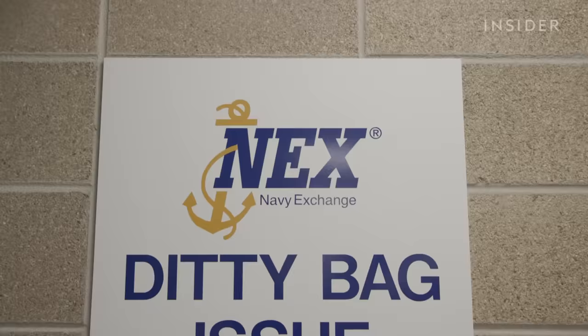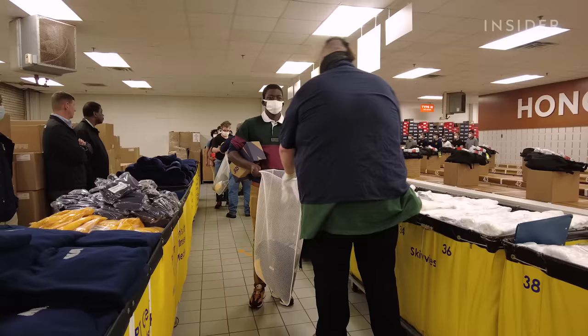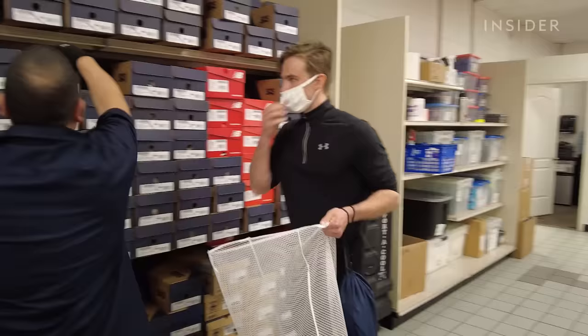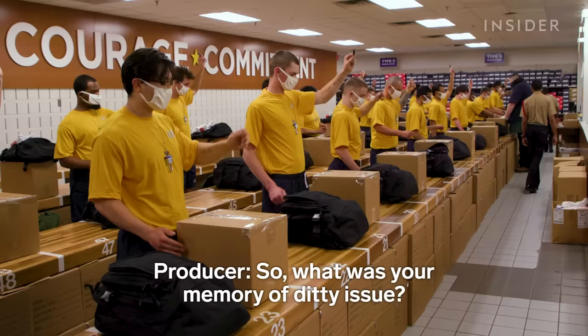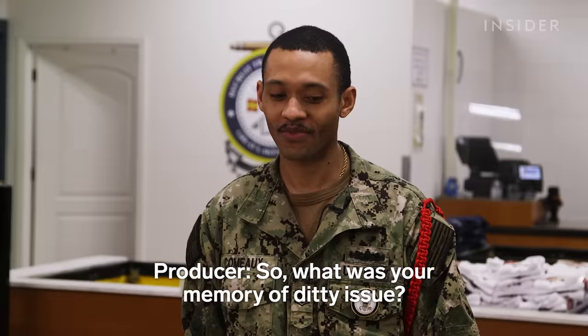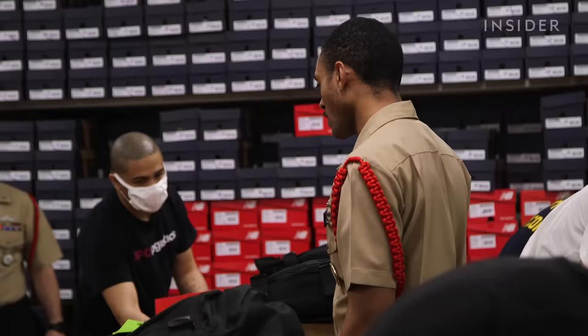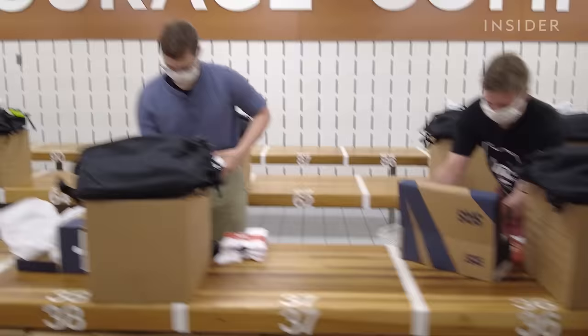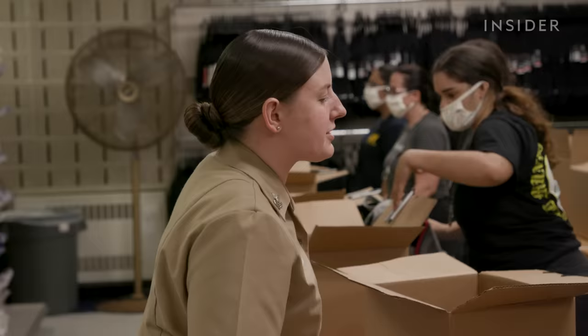Diddy is going to be the first issue of uniform items that new recruits receive once they come here to Great Lakes RTC for basic training. It's going to be uniform items, hygiene products, shoes, anything that they might need here — basic necessities throughout boot camp. So what was your memory of Diddy issues? For me personally, it was very shocking because I've never had to move this fast — getting dressed and putting on all these different garments, covers, hats, and things like that.